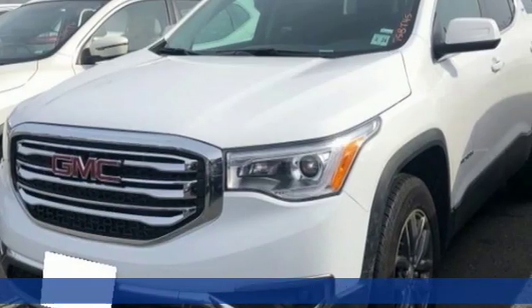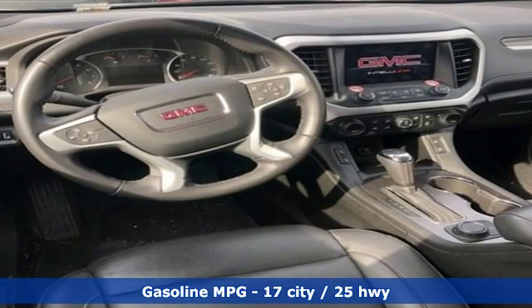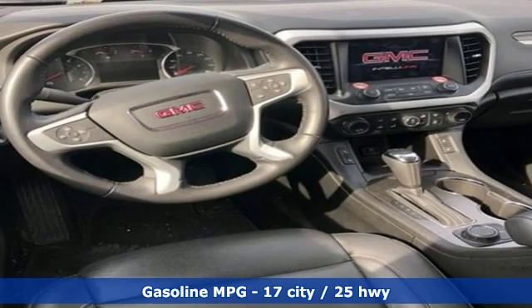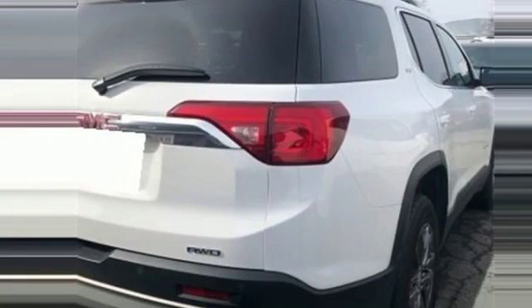Features include streaming audio, doors and push-button start proximity key, front heated leather bucket seats, rear parking sensors, auto dimming mirrors, and dual zone climate control.